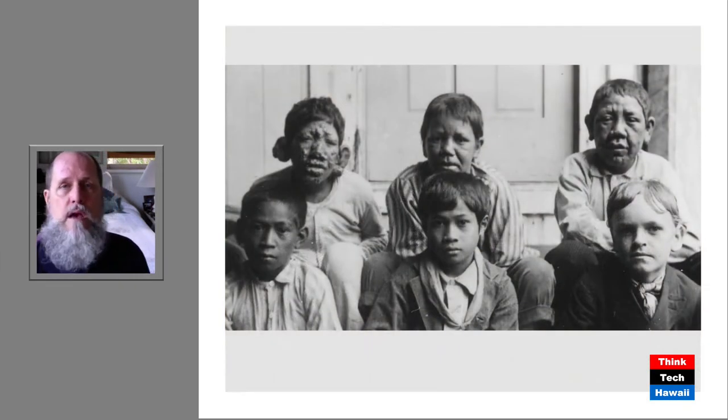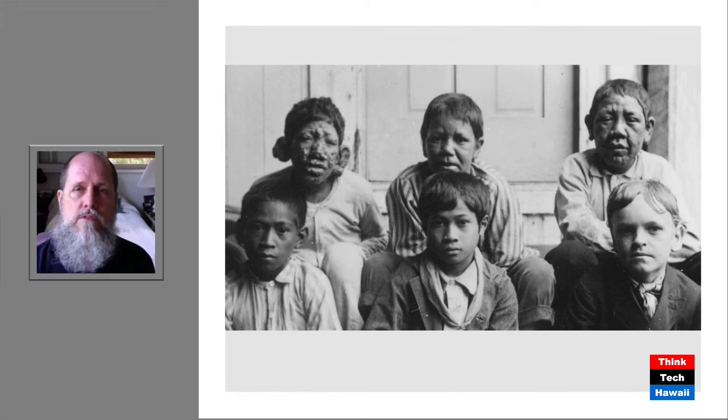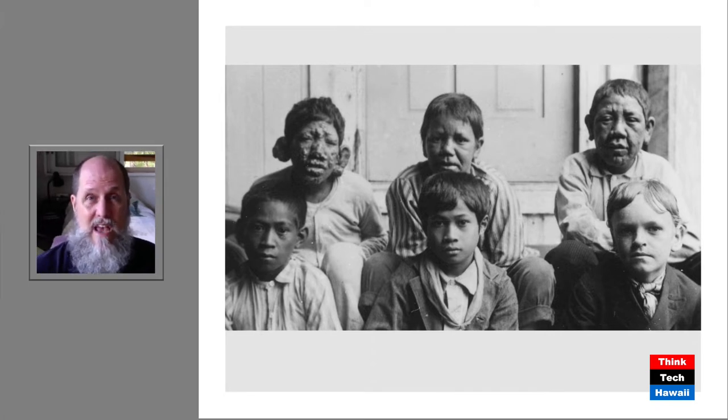Let's go back in time and look at some of the diseases which have affected Hawaii. Starting from when outsiders first began to come to the Hawaiian Islands in 1778, they brought many diseases here, and they caused innumerable deaths. It was a terrible tragedy, but this is something that happened throughout the world as diseases were spread.